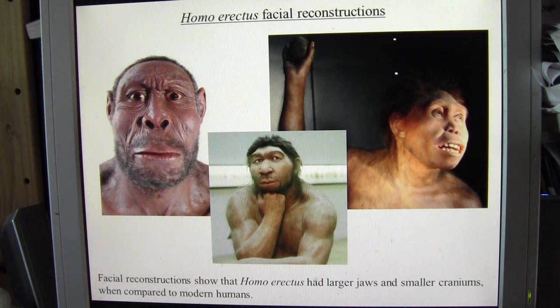Facial reconstructions of Homo erectus show it had a very large jaw and smaller cranium compared to modern humans, illustrating that going back in time human features become more ape-like. The skull size varies from around 550 cubic centimetres up to 1,100 cubic centimetres in later examples of Homo erectus. Homo erectus were very widespread, and the controversy remains whether they are direct ancestors of modern humans.